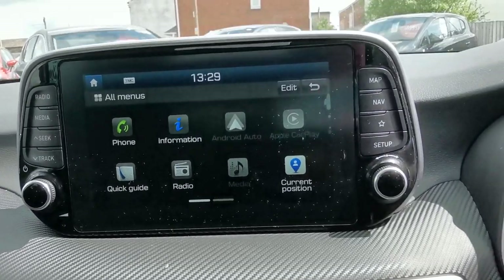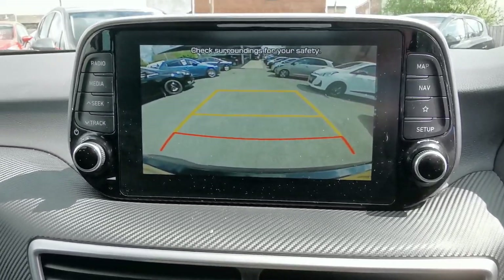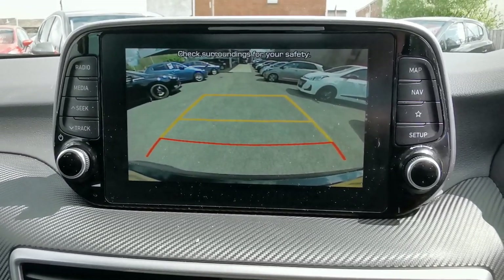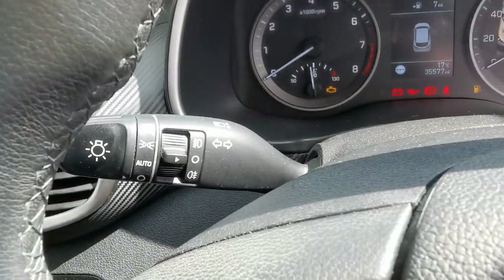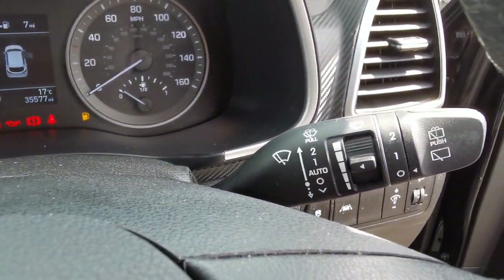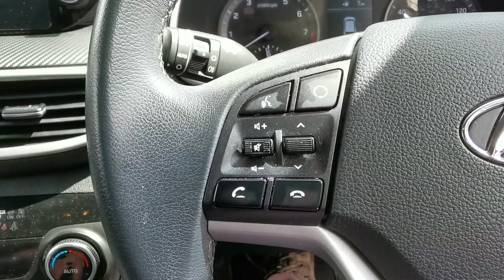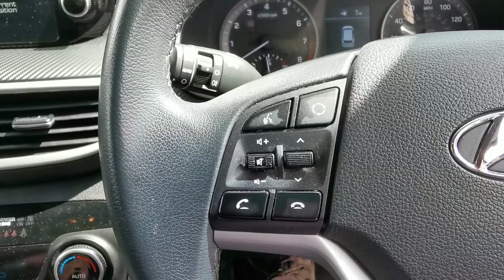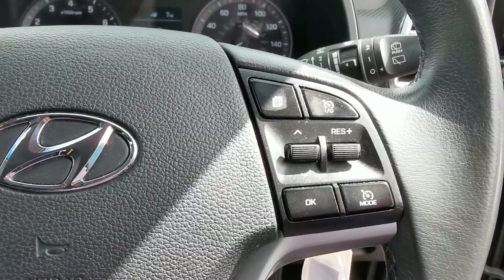From the menu page you can access the rear camera view, which displays when the vehicle is placed in reverse. The car also features automatic headlamps, rain-sensitive wipers, and steering wheel controls for answering and rejecting calls, plus voice control if your phone is compatible.